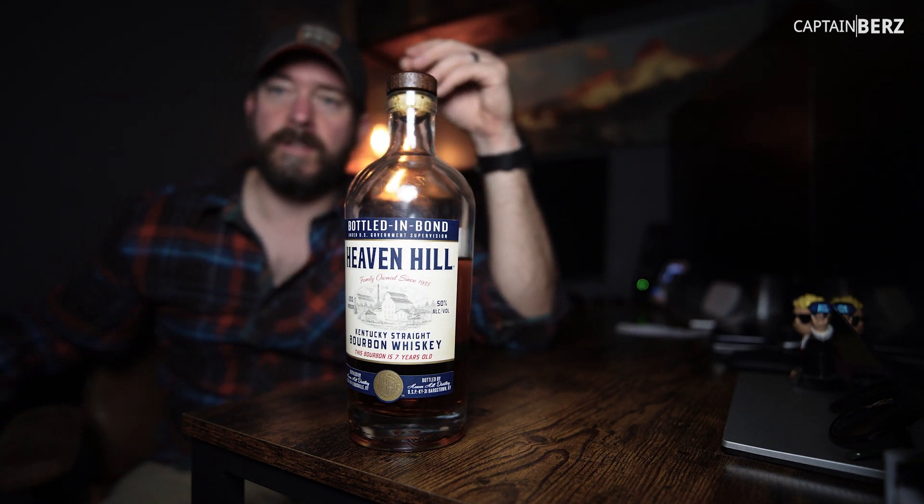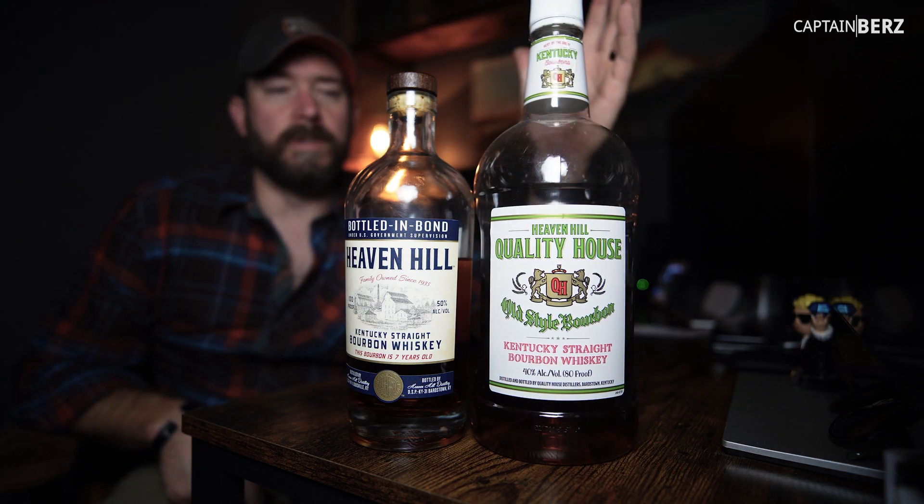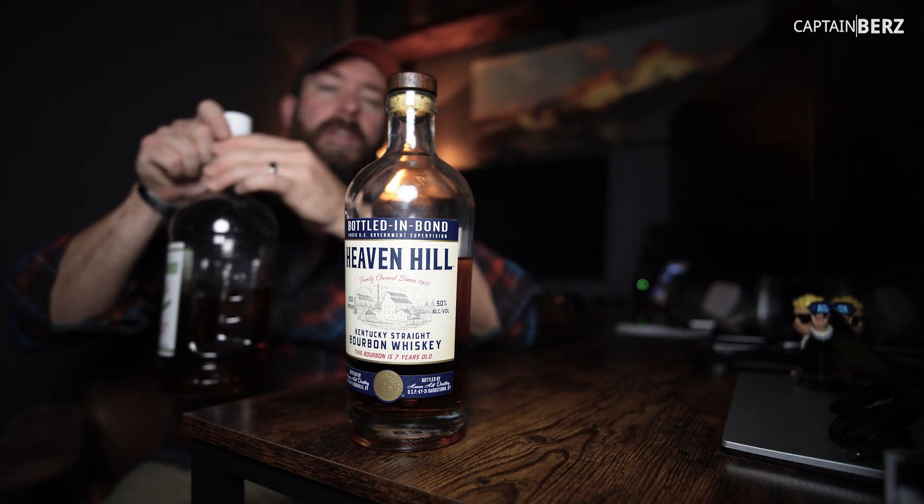One of my favorites is Heaven Hill 80, as far as super budget bourbon goes. I really like it a lot, but I didn't really care for the Bottled in Bond. Not sure why, but I didn't.